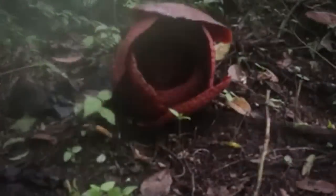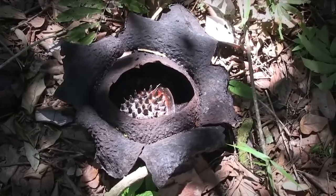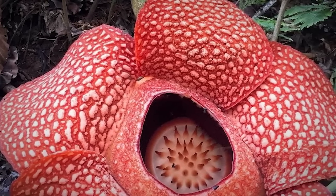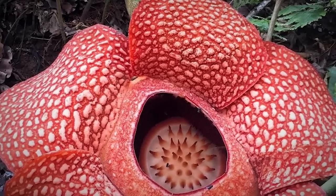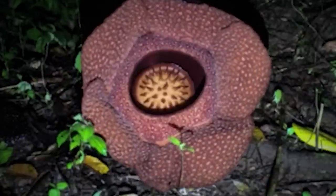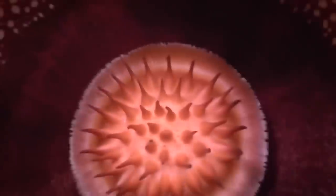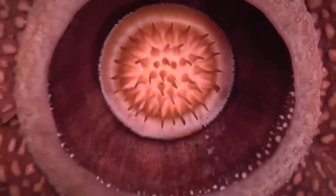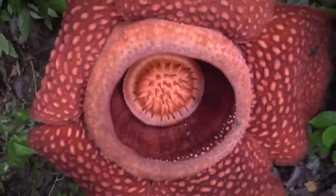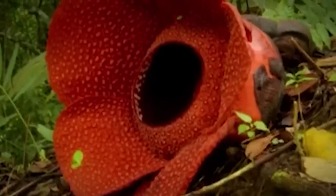The foul, rotten flesh-type smell attracts feeding flies. Though the flies receive no benefits from the flower, when they sit on it, attracted by its smell, the pollen sticks to their backs. When these flies move to a female flower, they deposit the pollen, allowing fertilization to occur. The fruits produced are small and fleshy, with thousands of seeds. These fruits are consumed by tree shrews, who then help disperse the seeds of the plant. It is rare and fairly hard to locate as the buds take many months to develop, and the flower lasts just for a few days.